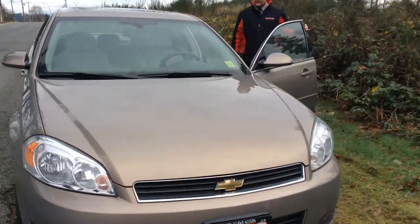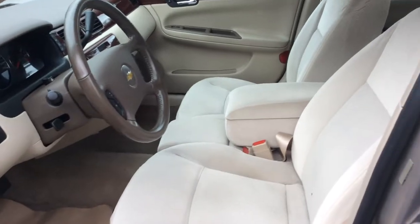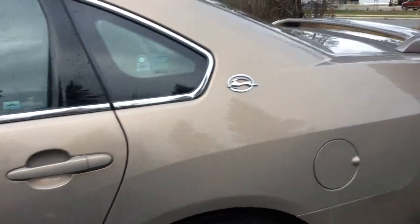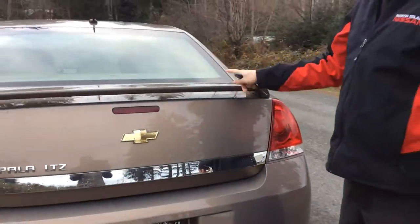Take a peek inside here. The interior, as I mentioned, is pretty mint for a 2006. Lots of room for friends and family in there. And loads of room in the trunk as well. Take a peek right there. A little spoiler for added effect.